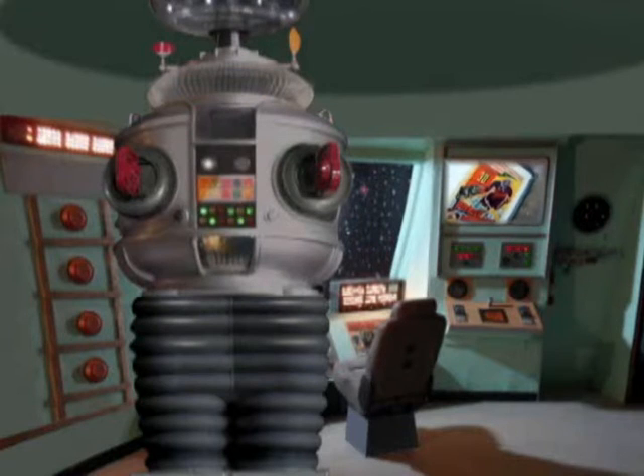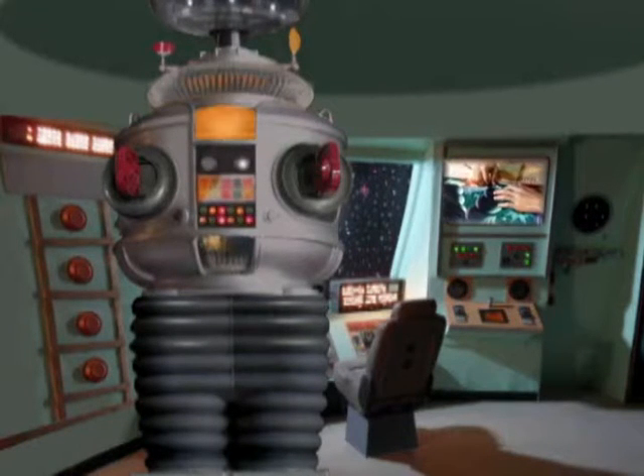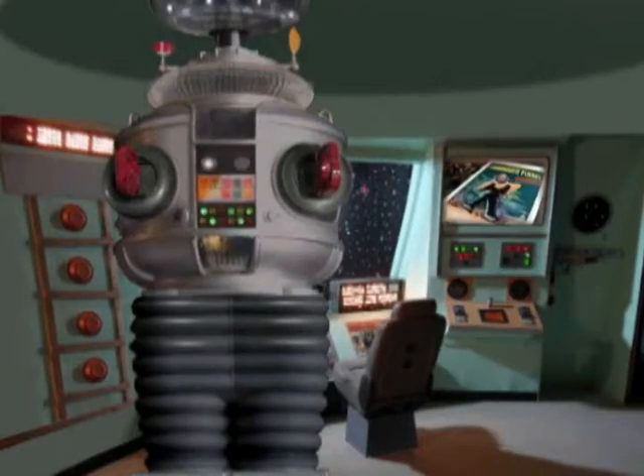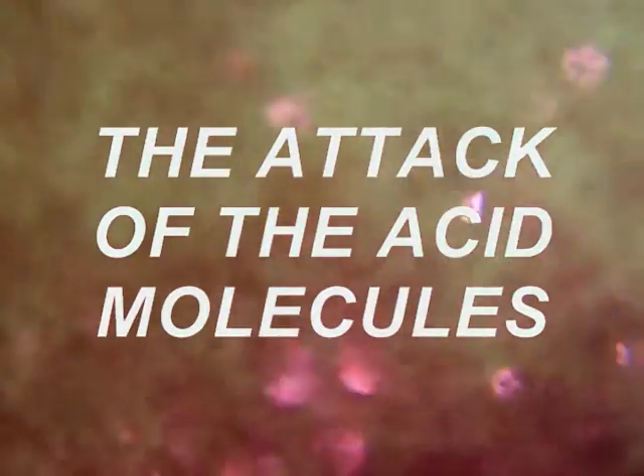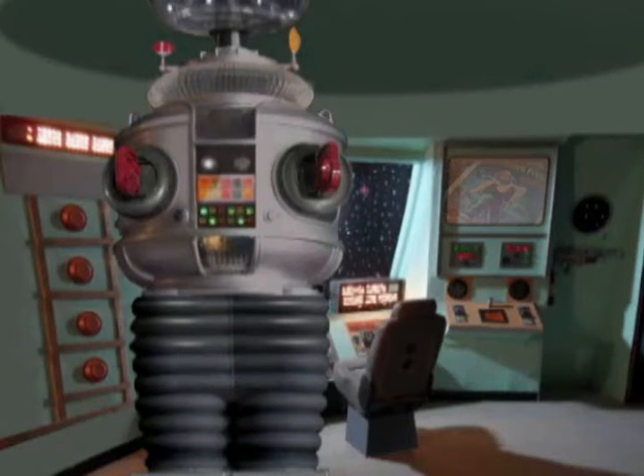In conclusion, at PosterFix, trained conservation professionals can offer methods of defense against the attack of the acid molecules. Don't let your poster disintegrate into galactic dust. Thank you.